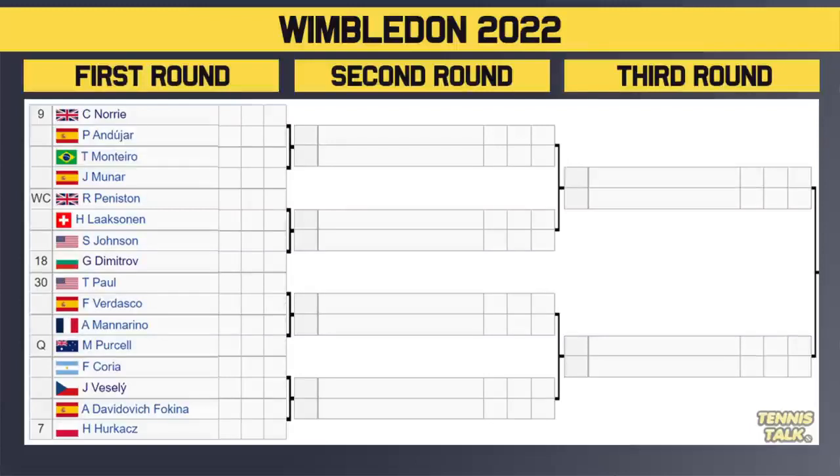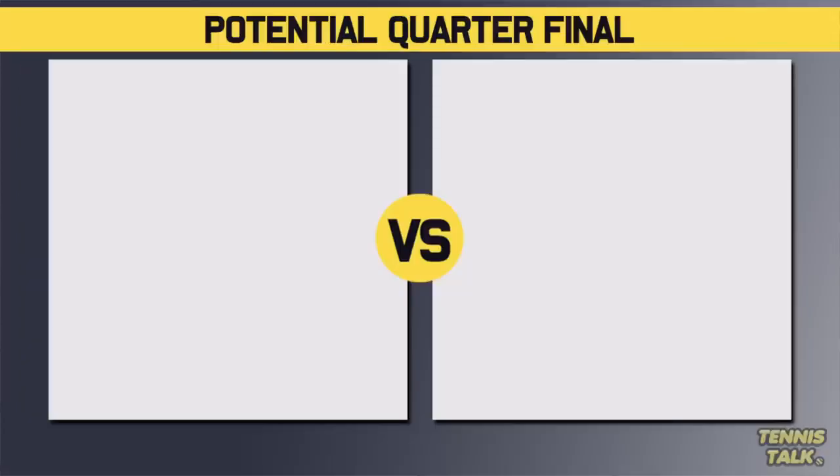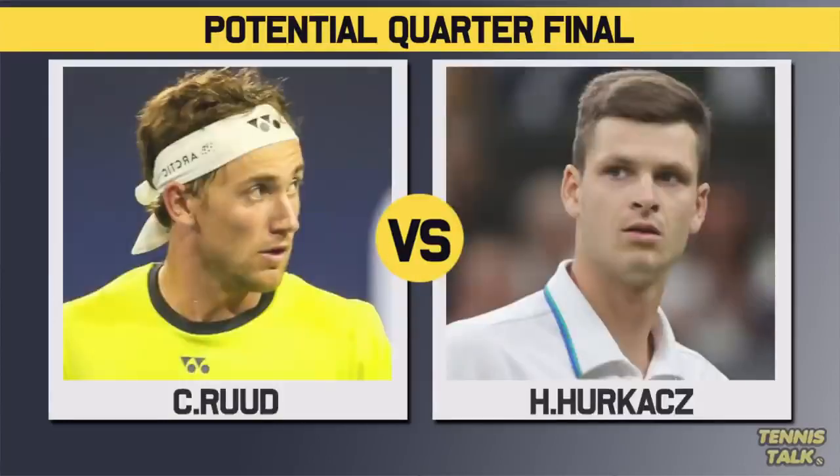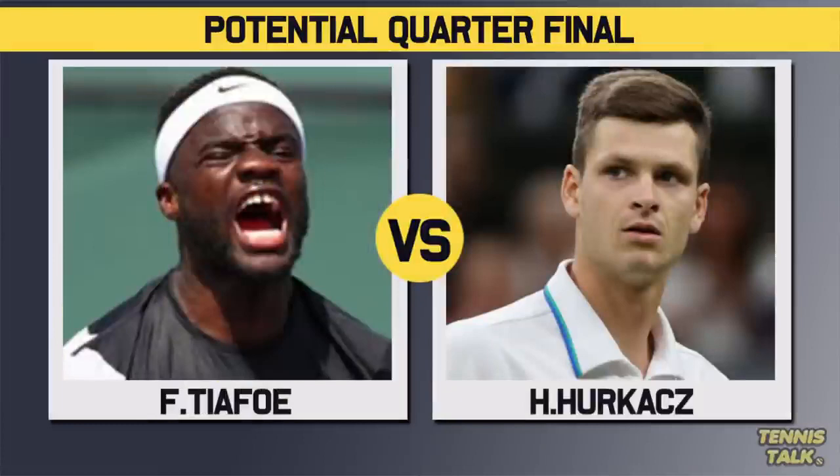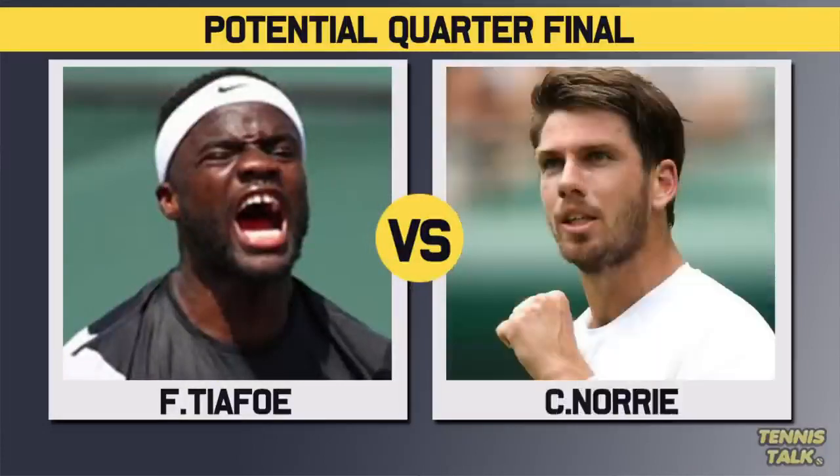This section has more contenders — obviously Hurkacz and Norrie, got to watch both of them. Dimitrov and Paul are very good grass court players too. The winner of this section will play the winner of the Ruud section — we could get Hurkacz versus Ruud by the seeds, but more likely Tiafoe versus Hurkacz, or Big Foe versus Norrie. Djokovic's semi-final opponent, if it's not Hurkacz, is probably going to be random.